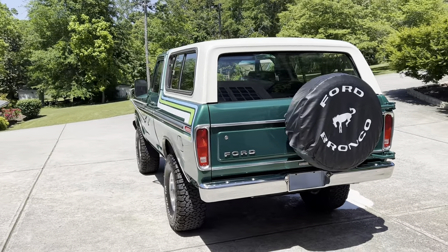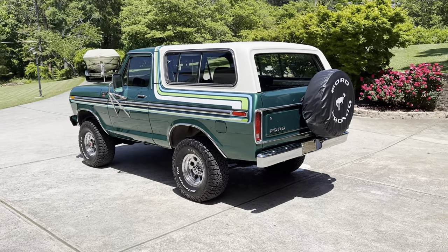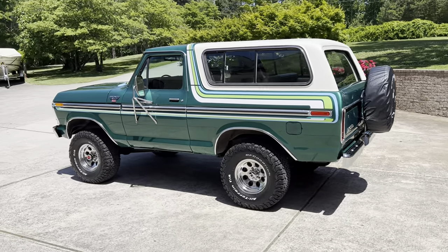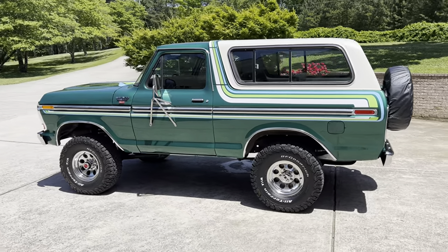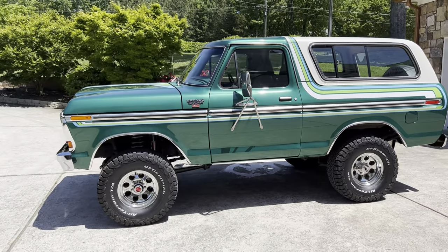This 1979 Ford Bronco was sold new by Mountain View Ford in Mountain View, California, right outside San Francisco in the San Jose area. It was a California Bronco its entire life until we grabbed it up.